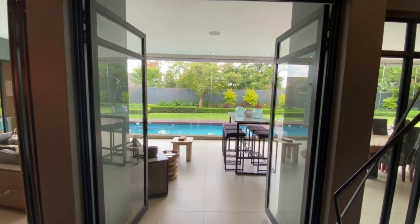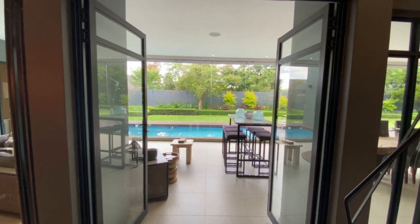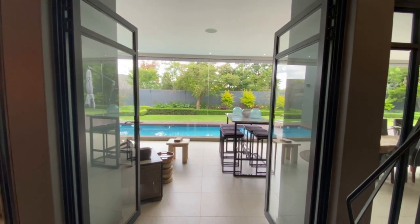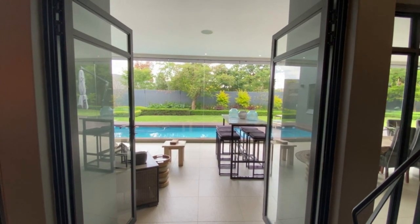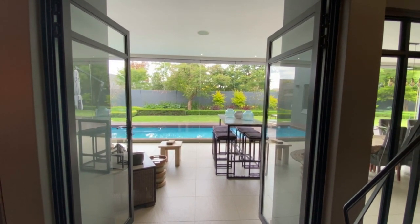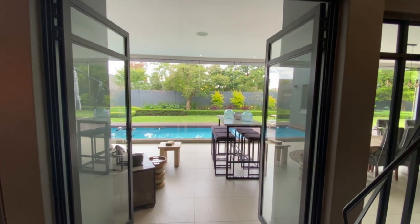You can see the bespoke finishes and furnishing — amazing. Guys, an entertainer's dream. Any questions you may have, make sure to reach out to Tanya — her details will be below this video. As always, thank you so much for your time and have an awesome day.